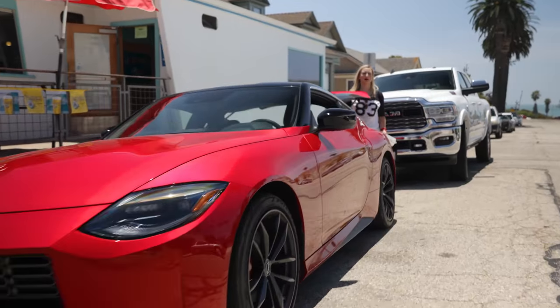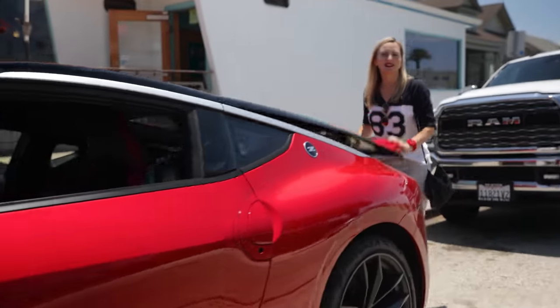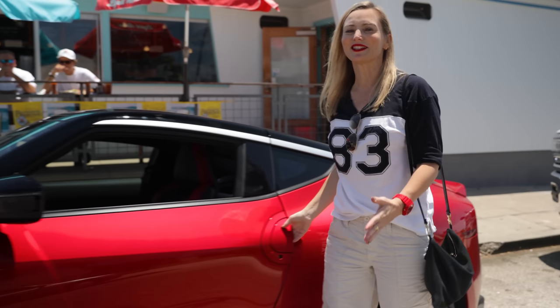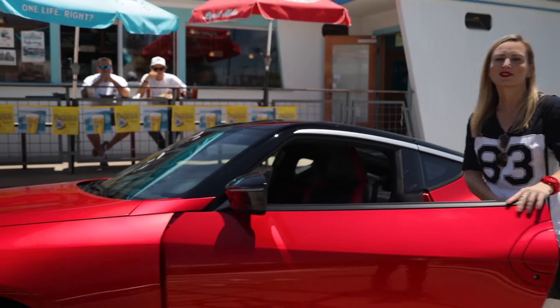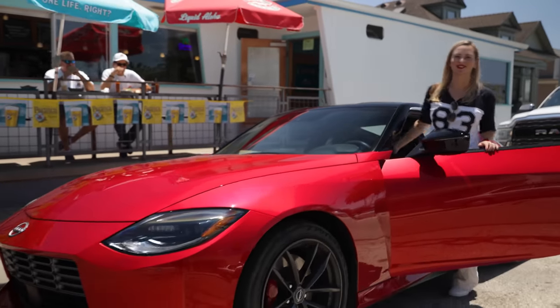There's so much to be excited about with the Nissan Z — from the manual transmission to the exciting engine to the spectacular design. Nissan has really done a great job bringing this car into the modern age, putting together something that enthusiasts are going to love making their own.